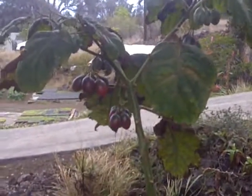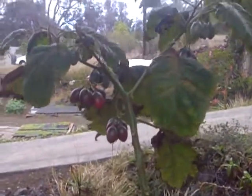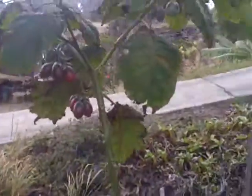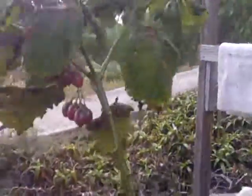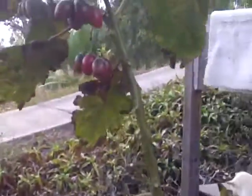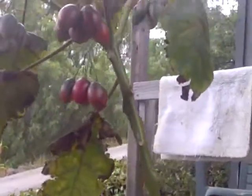This is a tomato tree. It has been growing for a long time — it seems like a year — but I actually think one of them is ready, which would be this little red one right here.